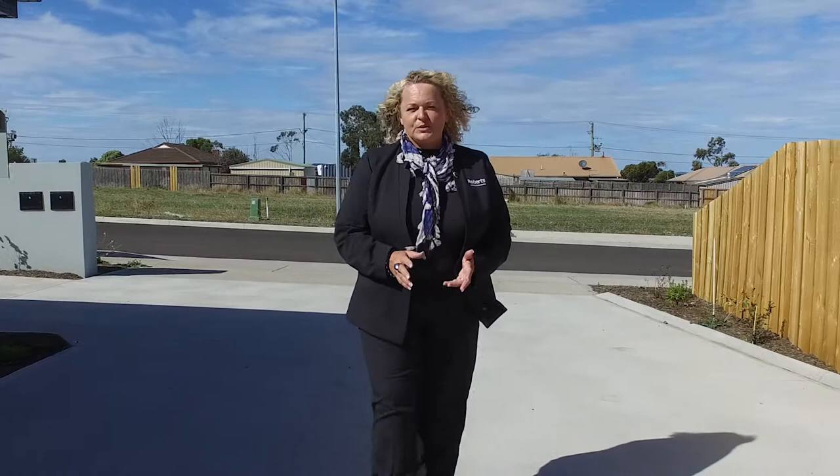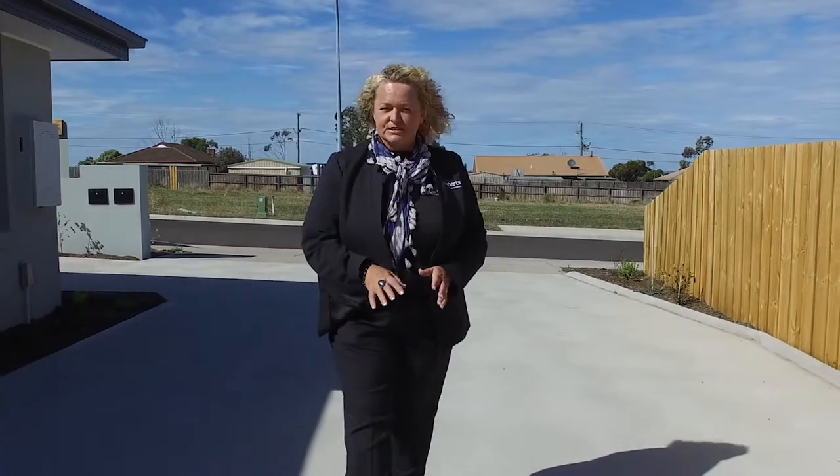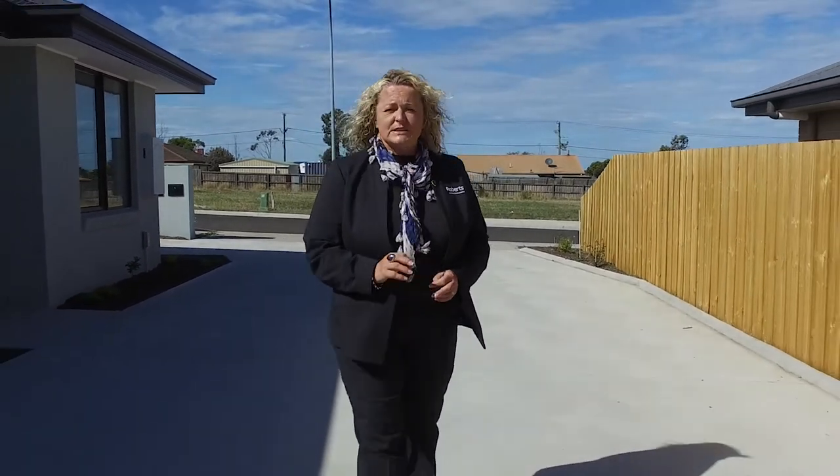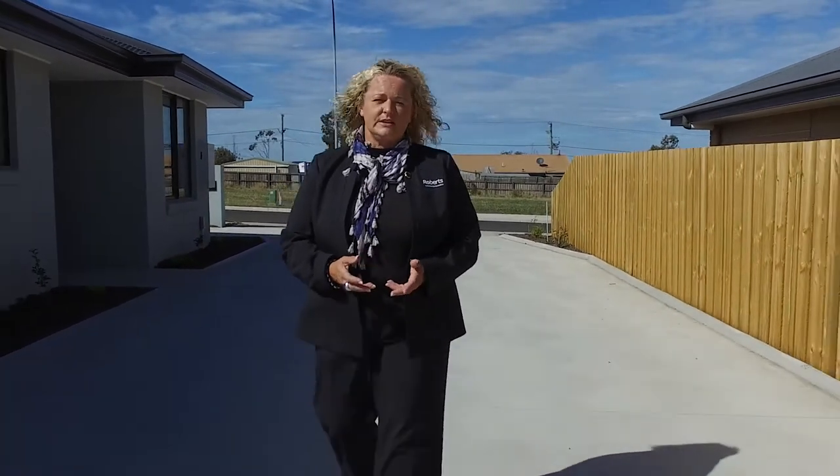Hi, my name is Karen from Roberts Real Estate Sorelle, and welcome to Units 1 and 2 at 1 Stanford Court in lovely Sorelle. These brand new beautiful level units would suit most buyers but have been specifically designed and built for those with disabilities and the elderly in mind.